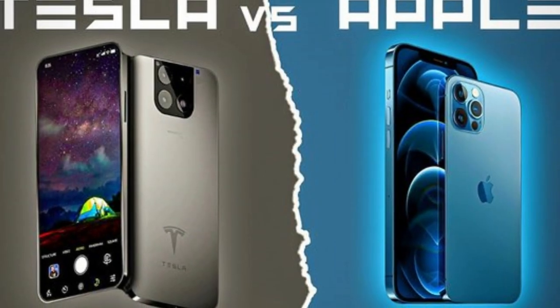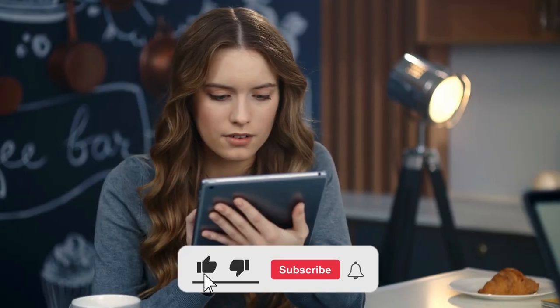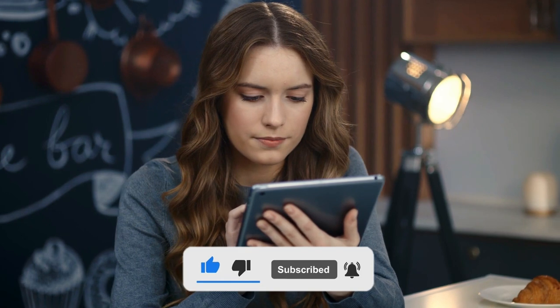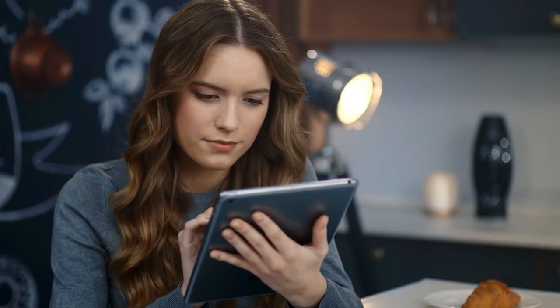Which smartphone — the Tesla Model Pi or the iPhone 15 Pro — do you believe has more innovative and practical design changes? Let us know in the comments below. If you enjoyed this video and want to see more like it, leave a like and subscribe to our channel. Tap the bell icon to turn on notifications to stay updated with all our latest videos. Thanks for watching and I'll see you in the next video.